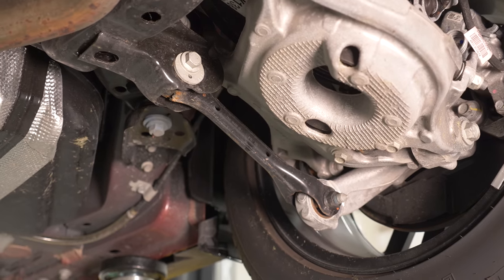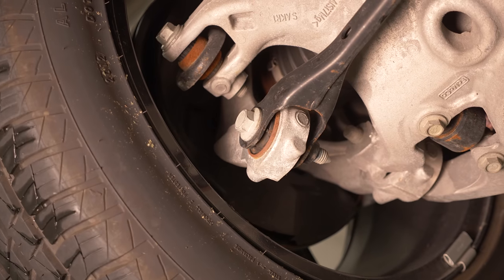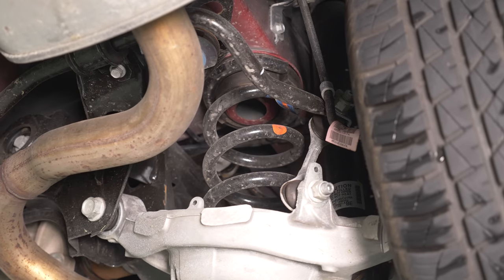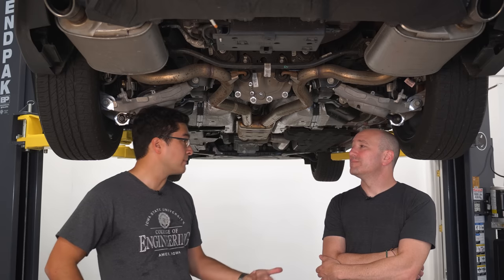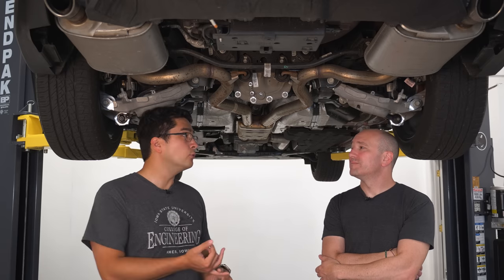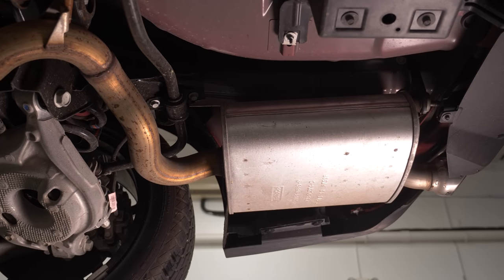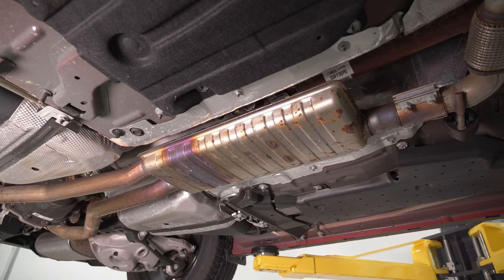The notable change moving past 2018 with the EcoBoost Mustang is an optional high-performance exhaust. It's a valved exhaust like you get in a performance pack GT, so you can pick tour, sport, or track. This car has the old-fashioned one — it's just a straight pipe with a muffler in the middle.